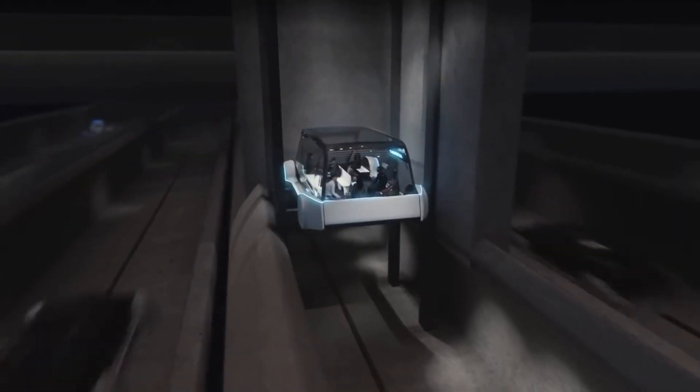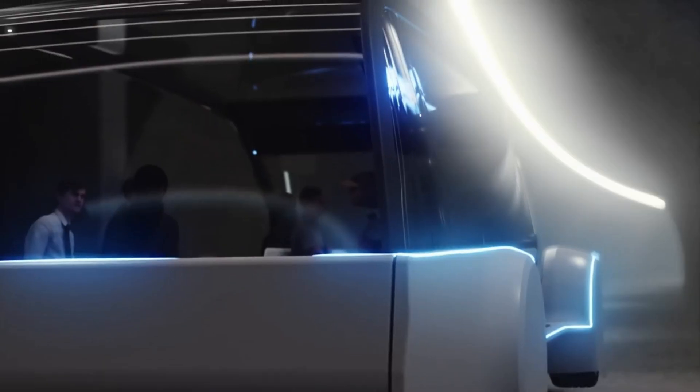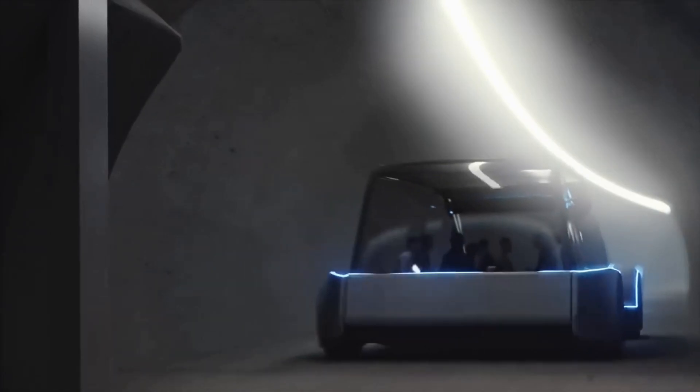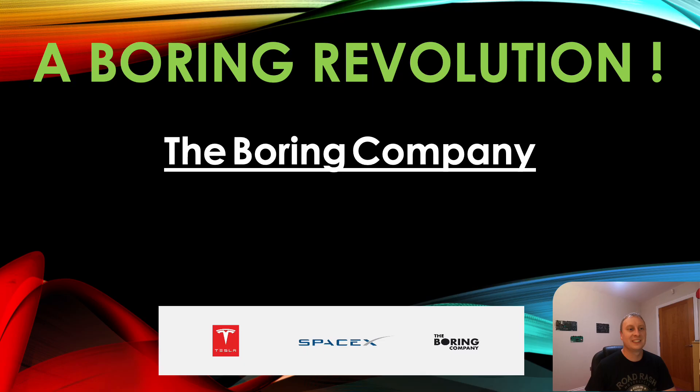It's time to kick ass and chew bubblegum, and I'm all out of gum. Hello, welcome back to Boring Revolution, your number one news source for everything in regards to the Boring Company.